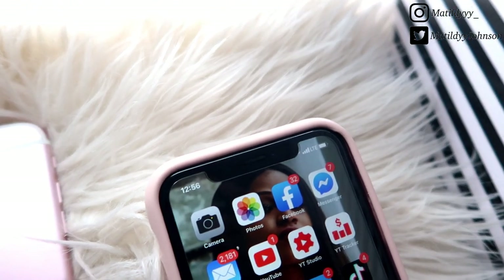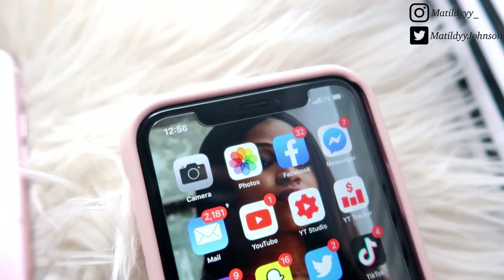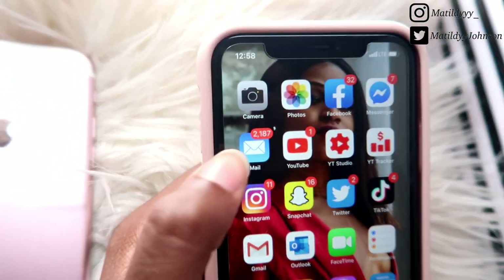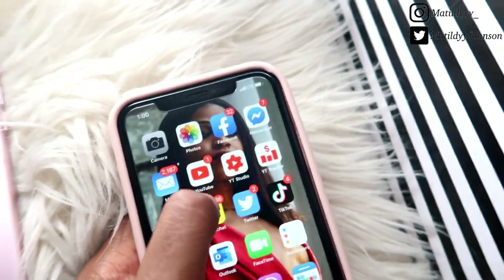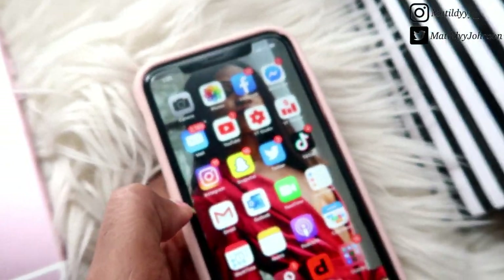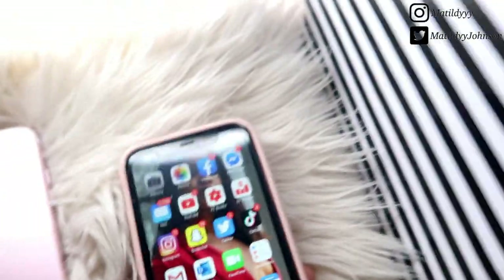Moving along, I have Facebook and Facebook Messenger — I'm literally never on Facebook; I use it to promote my YouTube. I have my Mail app but I typically don't use this specific app, hence why it's at 2000 unread — I'm more of a Gmail and Outlook girl. Moving along, I have my YouTube-related apps: YouTube is self-explanatory, YT Studio I use to reply to comments, and YT Tracker I use to track revenue.